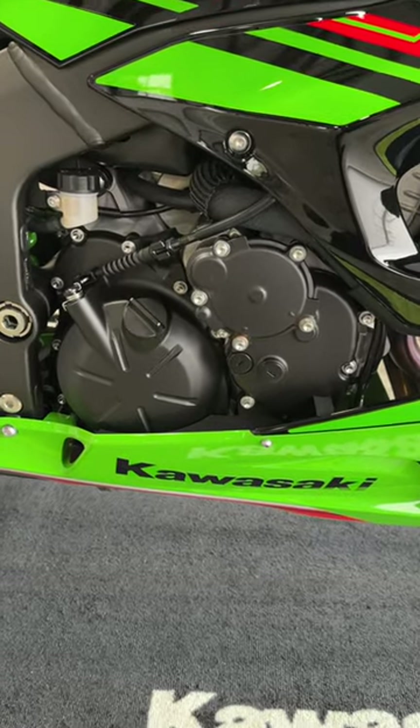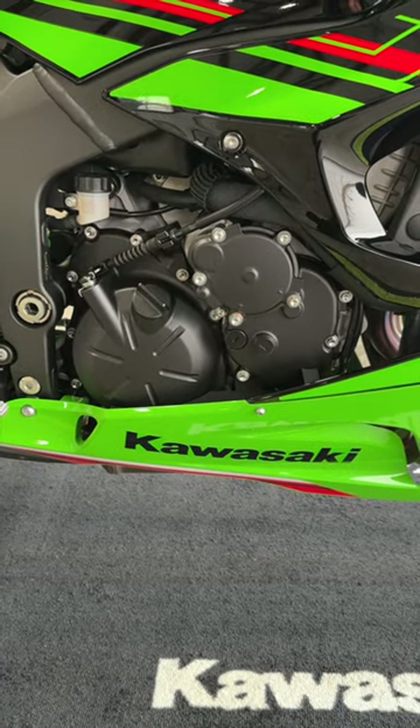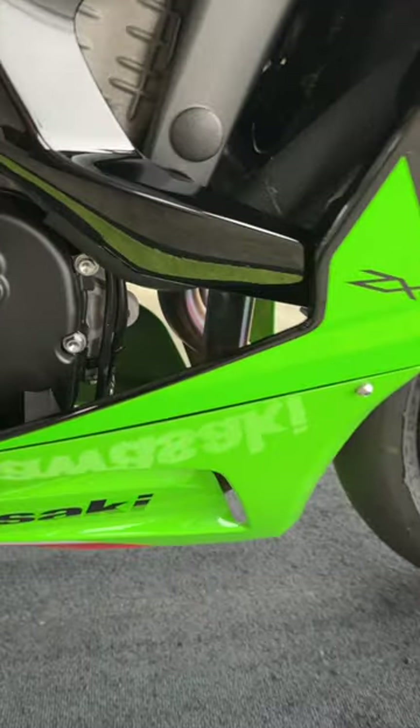This engine's pretty similar to last year's — it's still a 636cc inline four-cylinder engine, but the camshaft profiles have been changed, the intake funnel shape has been changed, and the exhaust has been slightly modified.